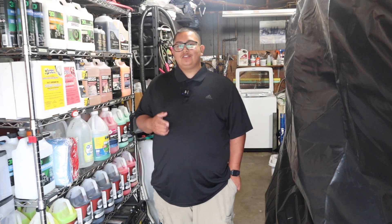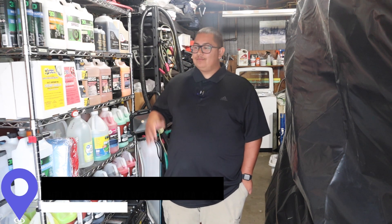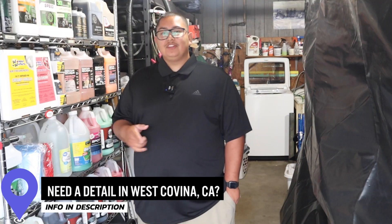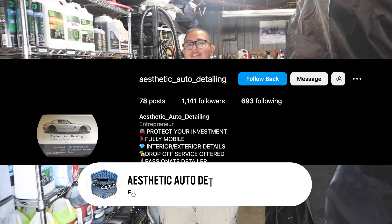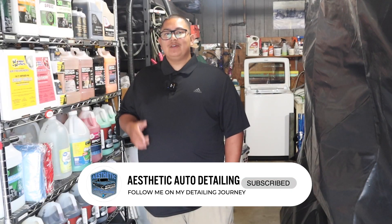Those are his tips on how to get customers all year long. He invites viewers to drop more tips in the comments so everyone can help each other. Once again, he's Jerry with Aesthetic Auto Detailing in West Covina, California — hit him up on Instagram if you need a detail, and like and subscribe if you enjoyed the video.